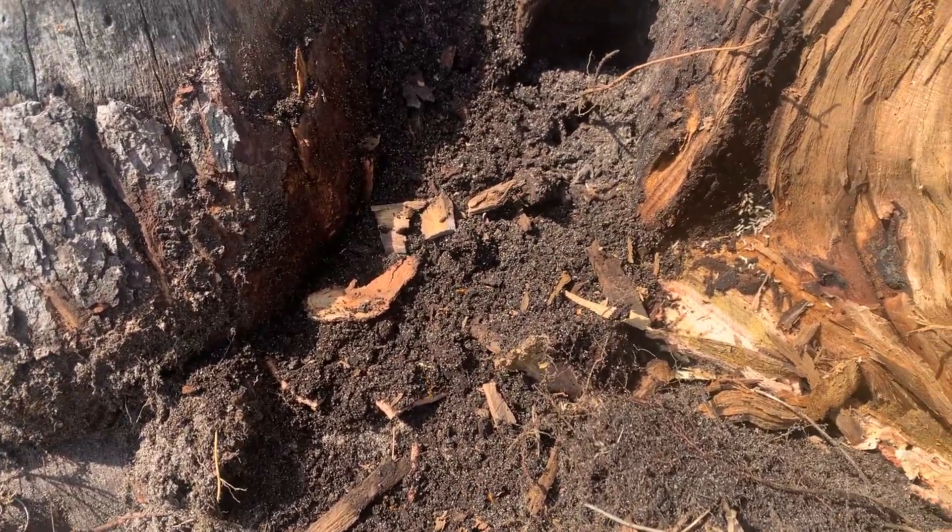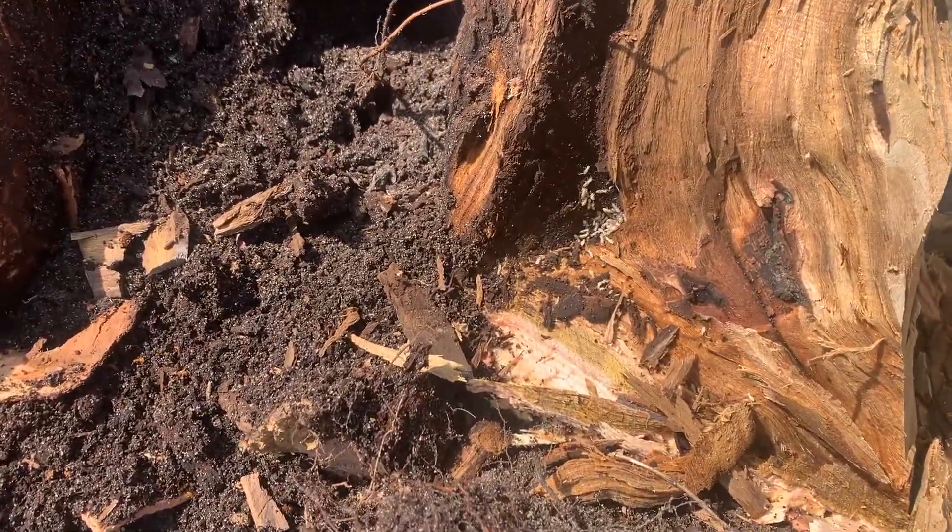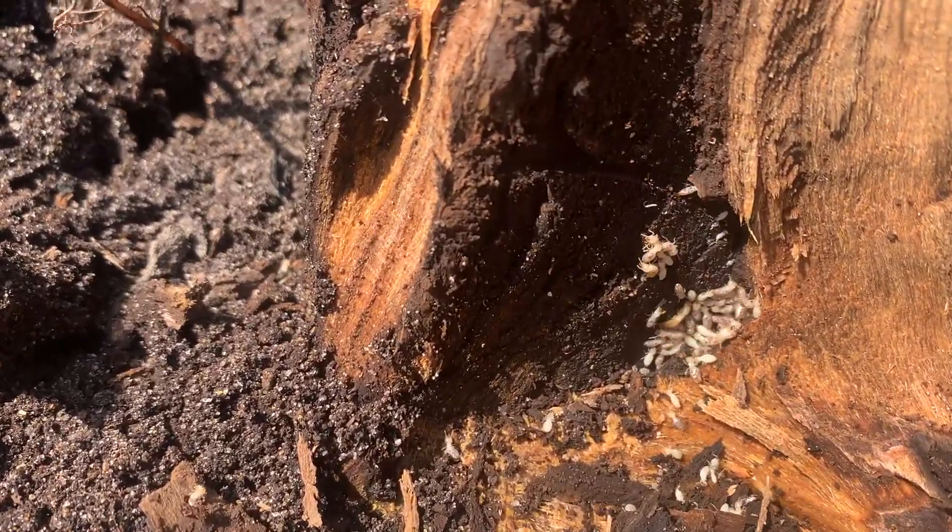Guess what we found in an old rotten tree stump in this homeowner's backyard? That's right — termites. And a lot of them.